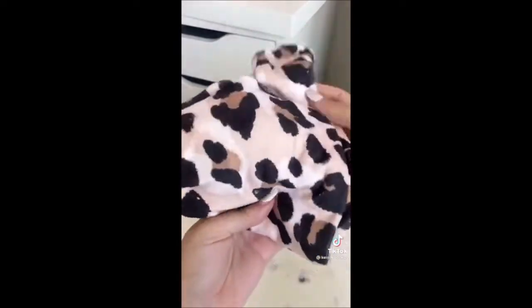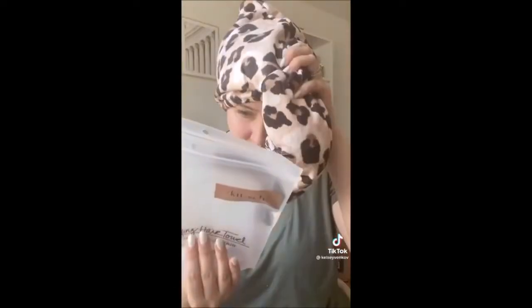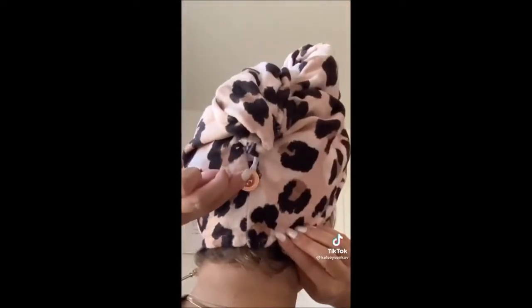One of my biggest pet peeves is when I throw my hair up in a towel after the shower and it's falling all over the place when I'm getting ready. So I found the perfect solution in this Kitsch hair towel. It's super easy to put on — you take the elastic and hook it onto the button in the back. It's so secure and my hair is not going anywhere.